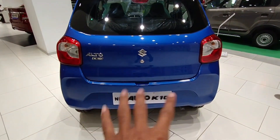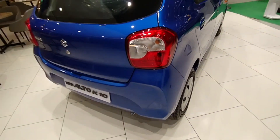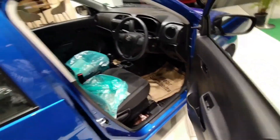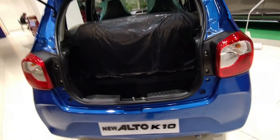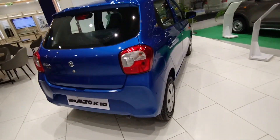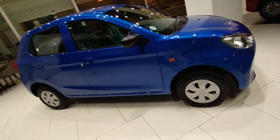You can see the back of the new Alto K10. The tail design is different from the previous scheme. You can see the boot — if you have around 239 liters of boot space. You will get a parcel tray, and you can fold the seat when you need to carry some luggage. Overall, this offers good practicality for a small car.